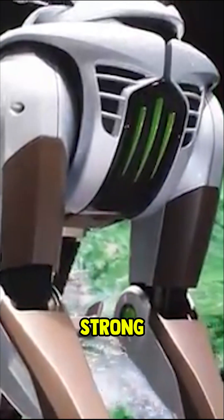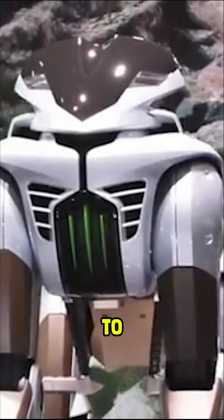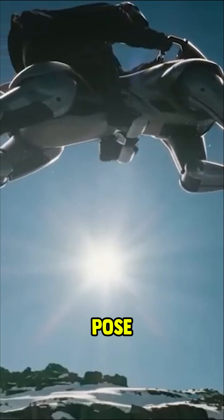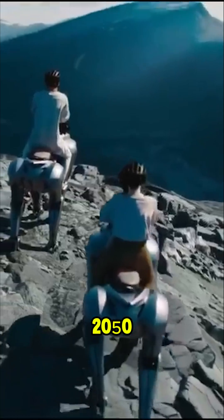Key features include strong rear legs with rubber-treaded hooves and a floating seat that adjusts to fit different riders. While there's a real prototype that can stand and pose, the CGI video shows a vision that feels more like something from the year 2050.